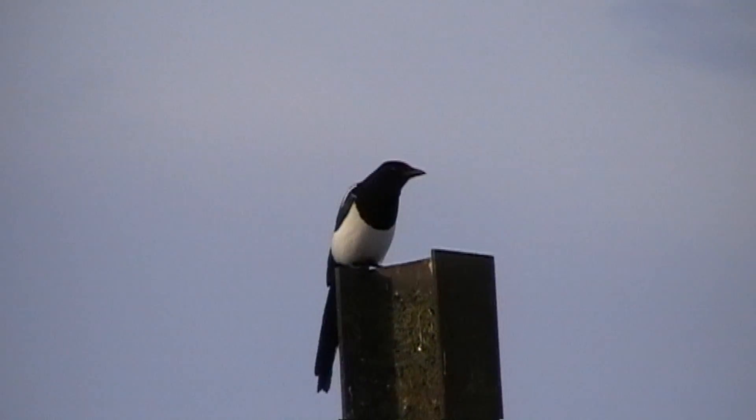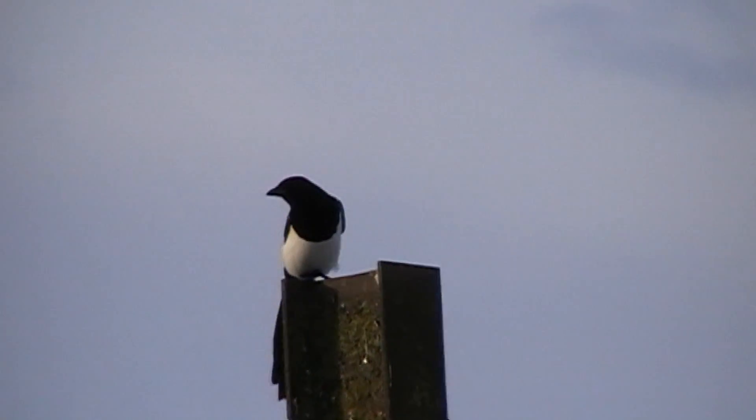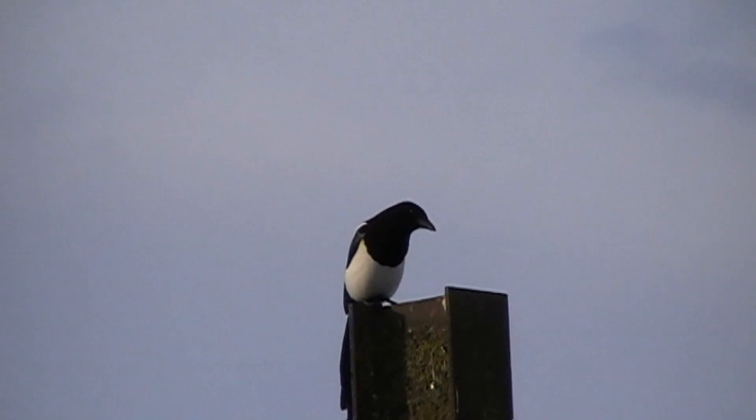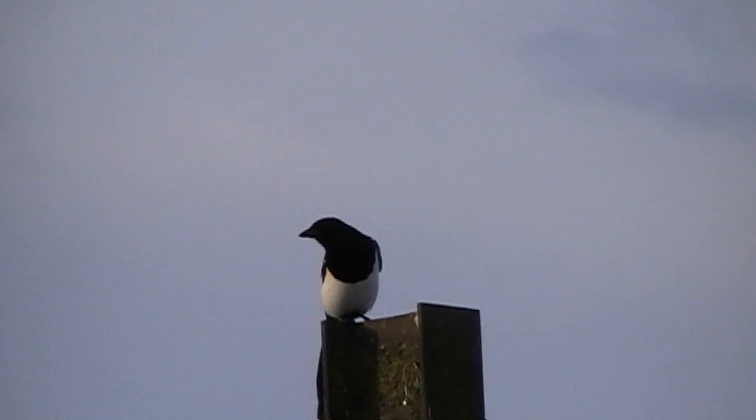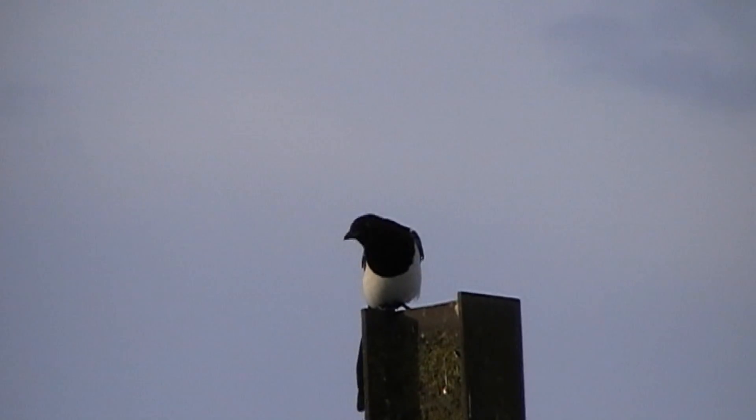I'm using a BSA Super 10 in .22 caliber, producing about 15 foot-pounds of energy. I'm looking for a clean headshot at this magpie again at 30 yards — and it drops nicely.